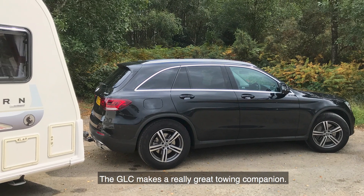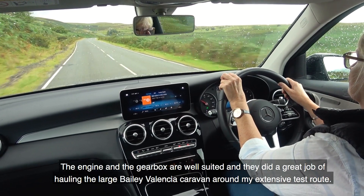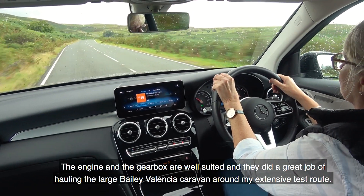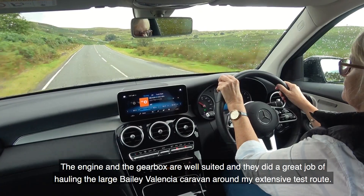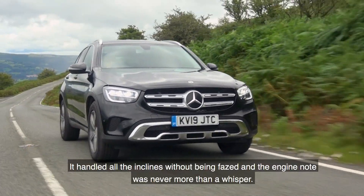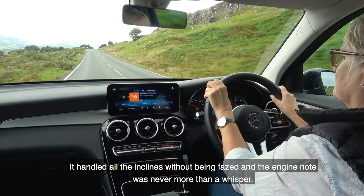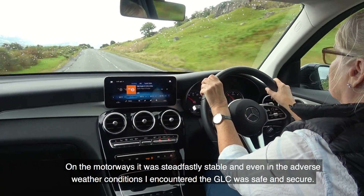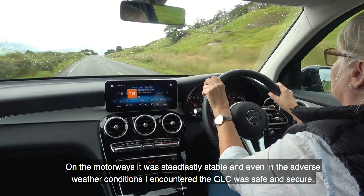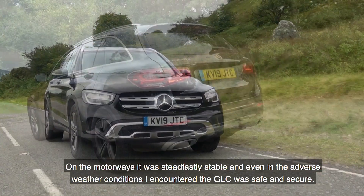The GLC makes a really great towing companion. The engine and gearbox are well suited and did a great job of hauling a large Bailey Valencia caravan around my extensive test route. It handled all the inclines without being phased, and the engine note was never more than a whisper. On the motorways it was steadfastly stable, and even in adverse weather conditions the GLC felt safe and secure.